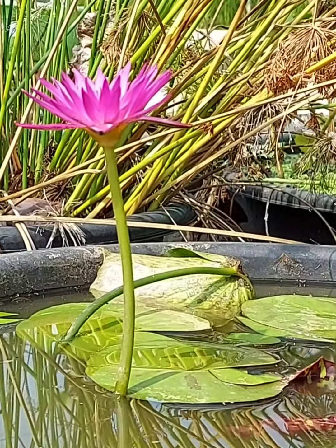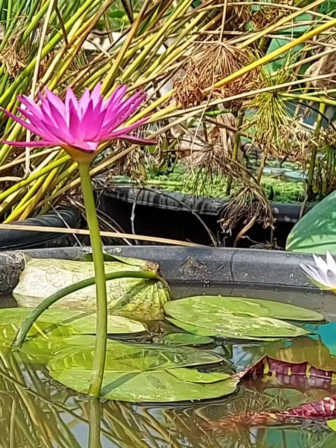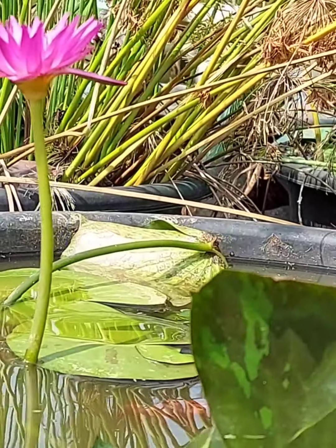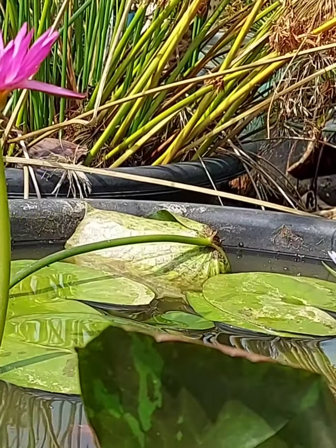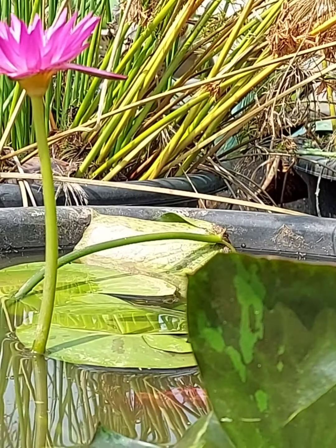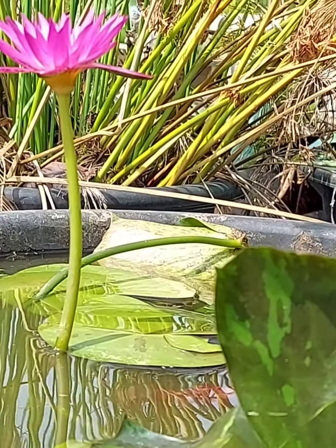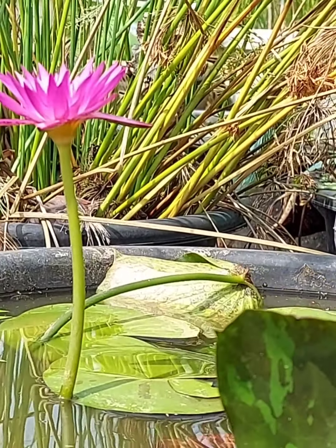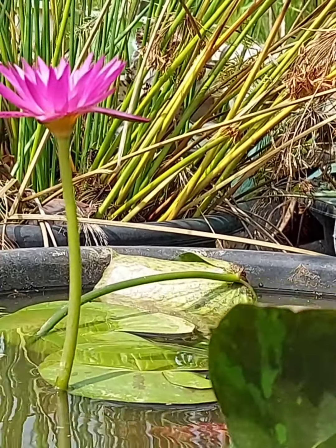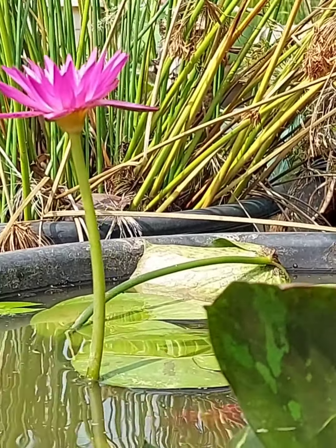I have already mentioned in my previous videos that there are some differentiating points between tropicals and hardies. One point is that tropical varieties usually bloom high up above the water level — we can see the long stem holding the bloom. Hardies, on the other hand, usually bloom on the surface of the water.